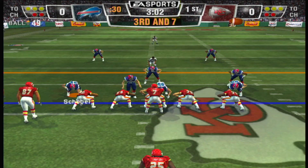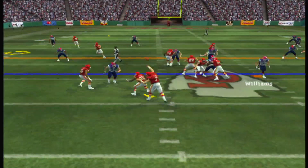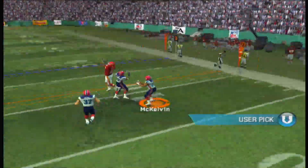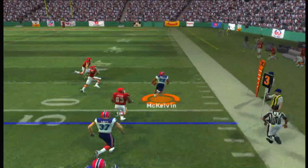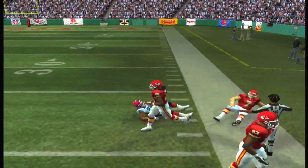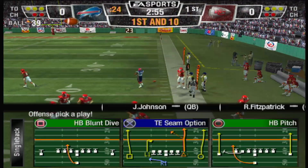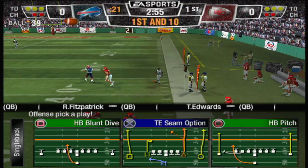Nickel defense. Here's the give, setting up play action — interception. I still don't know why he made that call. The coverage was there — there was absolutely no spot to put that ball.